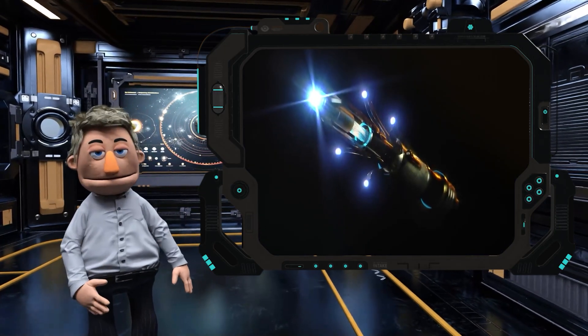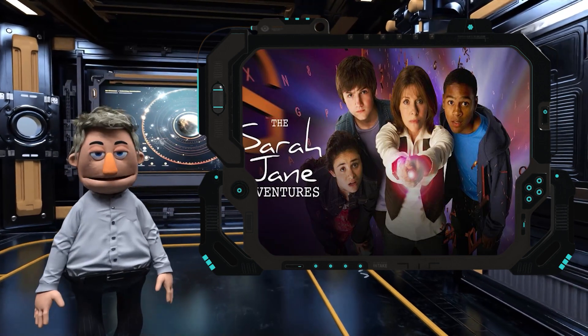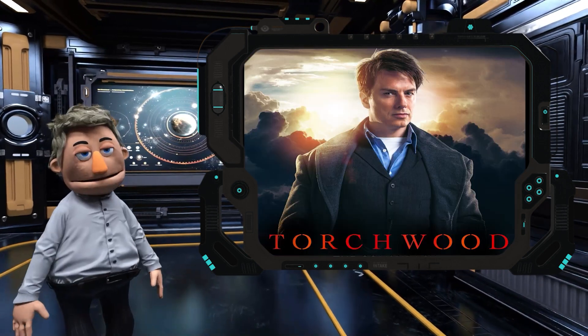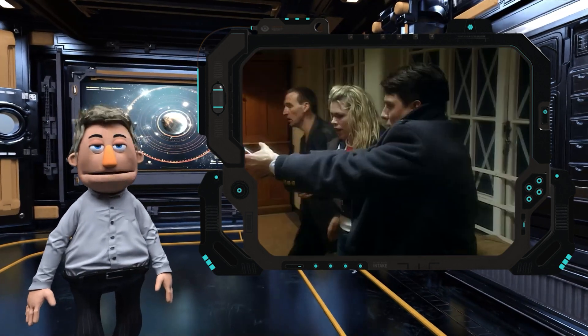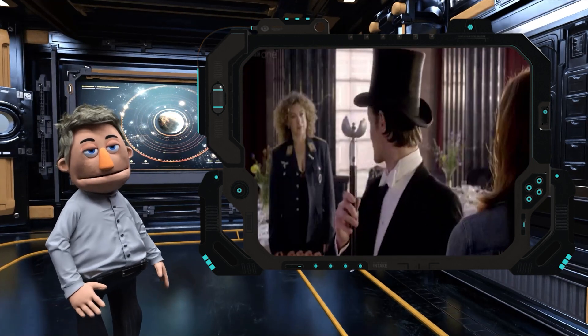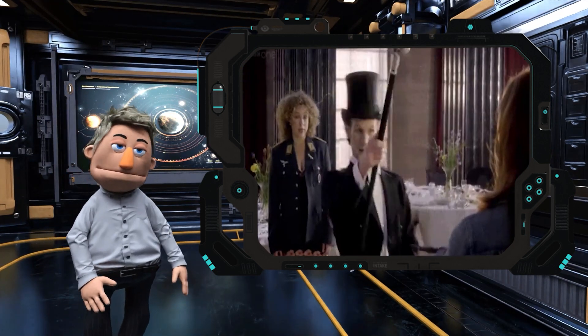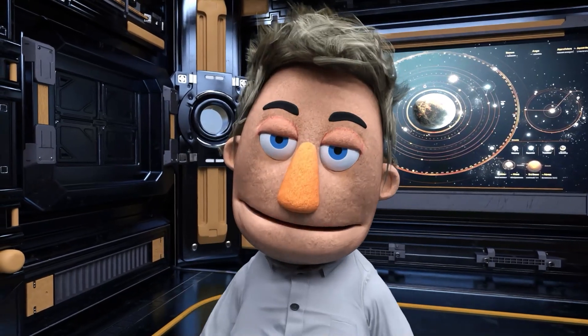Like the TARDIS, it has become one of the icons of the program. Spin-off media such as The Sarah Jane Adventures and Torchwood have replicated its functions in devices such as the Sonic Lipstick, Sonic Blaster, Sonic Probe, Sonic Modulator, and the Sonic Cane. Sonic Cane — are you serious?